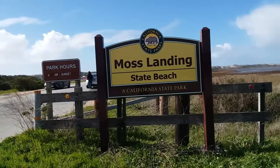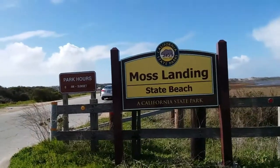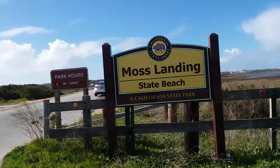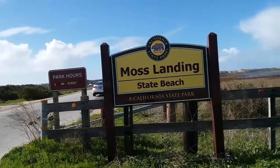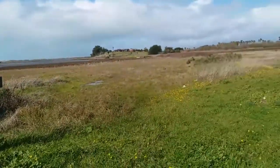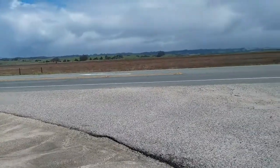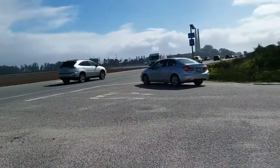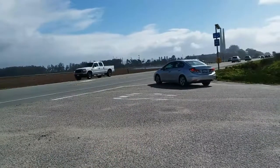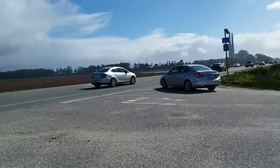Today we are visiting Moss Landing State Beach in Northern California. This state beach is north of Monterey and it's a place where a lot of otters like to hang out, so hopefully we'll be able to see some otters today. The state beach is directly off of Highway 1, so it's pretty easy to get to. Elkhorn Slough is a place where you can go kayaking and see some really interesting wildlife.